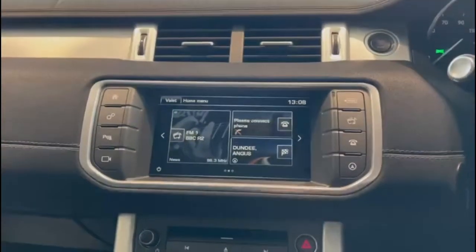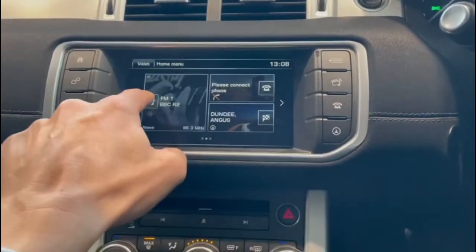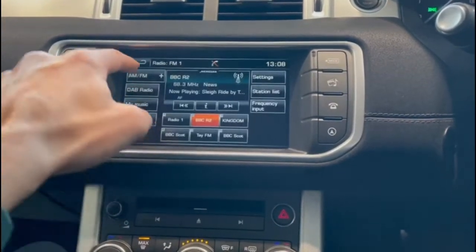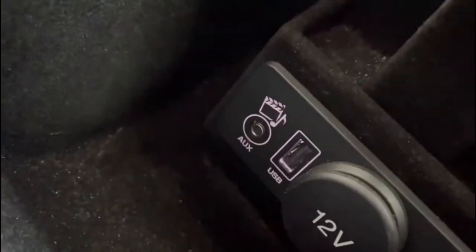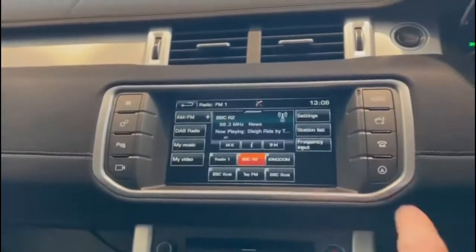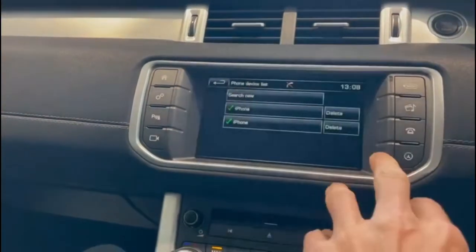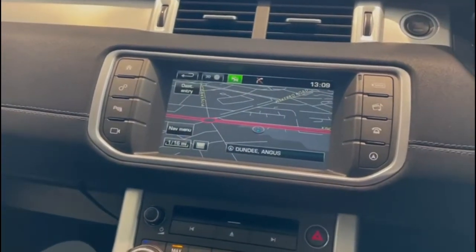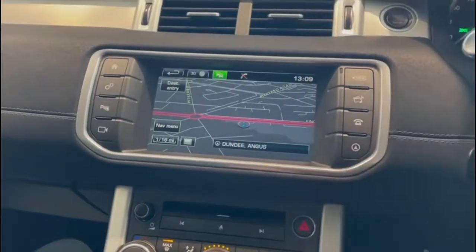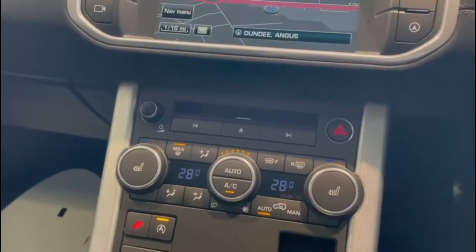Moving across here, we can see the in-car entertainment, which includes FM, AM, DAB radio. This also has a media player which you can link either via Bluetooth, an aux cable, or a USB connection that also allows you to charge. We also have a Bluetooth phone connection. And finally, we have navigation as well — a really good bit of kit, works really well. Moving down, I can see the CD slot there for the CD player if you're still that way inclined.